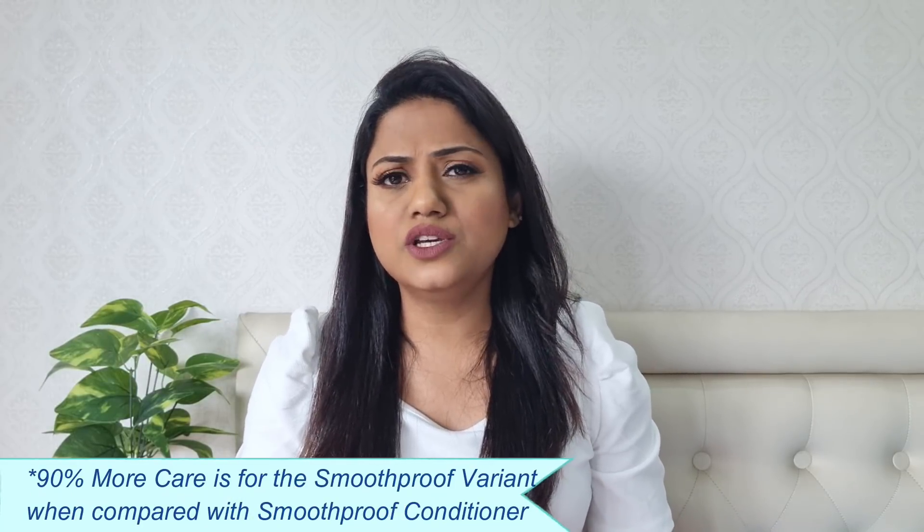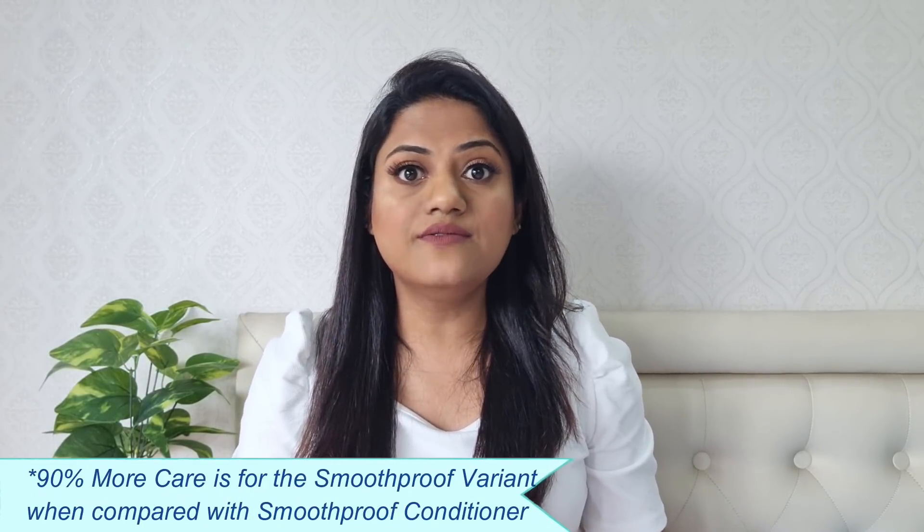The reason why these deep treatment packs work so effectively over a normal conditioner is because they are packed with superfoods and have a very high concentration of caring ingredients that work deeply and effectively, helping to totally transform your hair in just a few minutes. That's why I recommend trying the deep treatment packs over your normal conditioner — they give 90% more care.